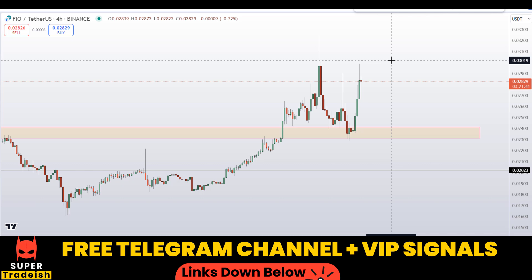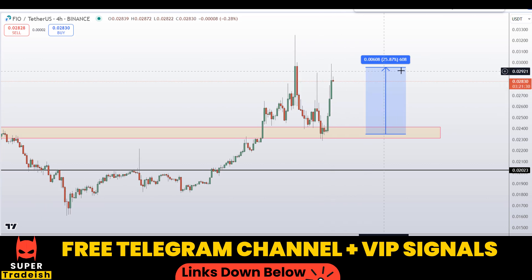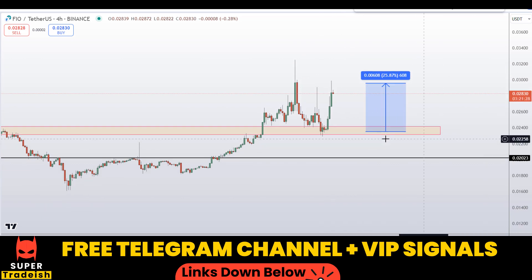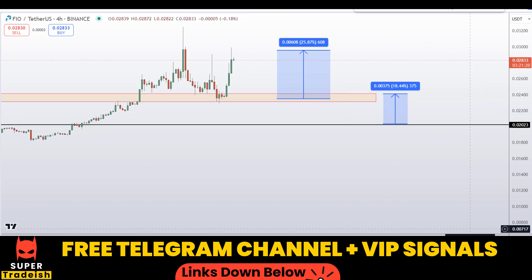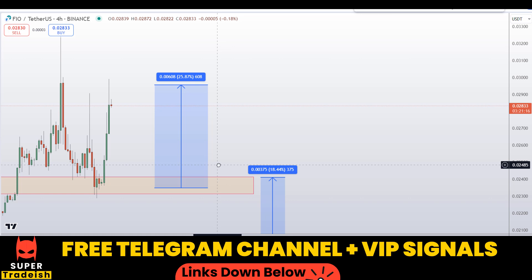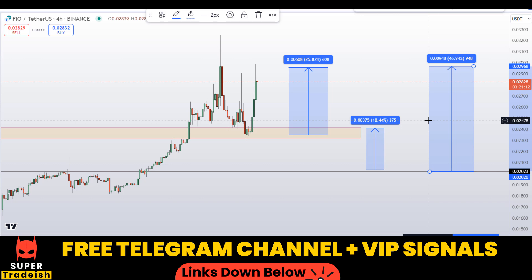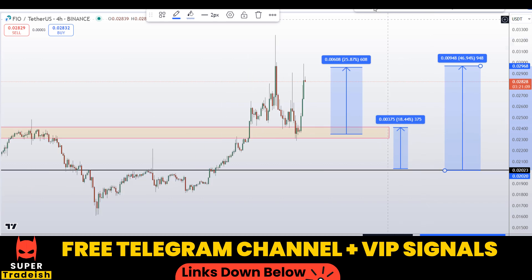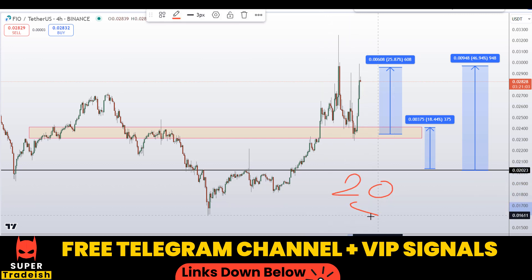If you buy after getting confirmation from my Telegram channel, your first take profit should be at the next resistance line — that should be around 25% gains without leverage. If you wait for the next level, targeting that resistance area should give you around 18% gains. Or you can target the high of this region, which should give around 46% gains without using leverage.